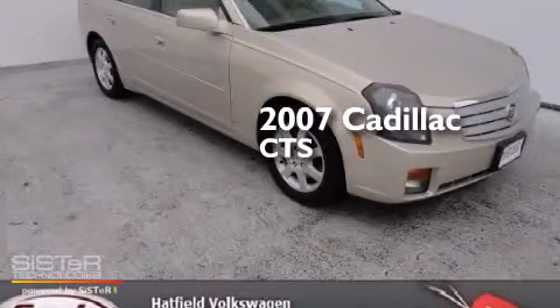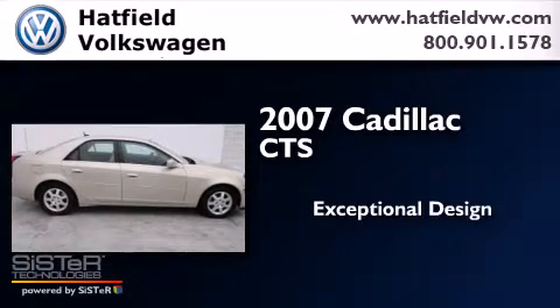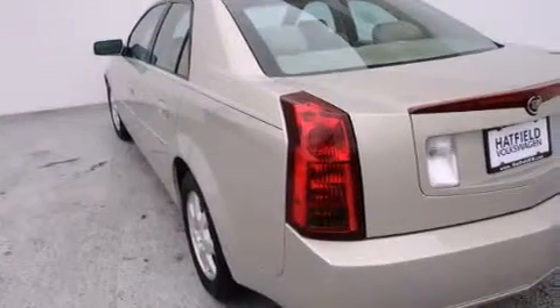This is a 2007 Cadillac CTS. All of the following features are included.